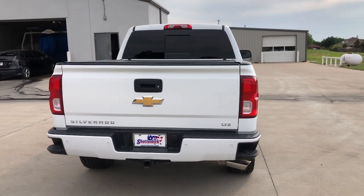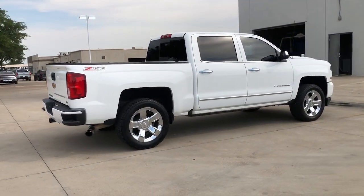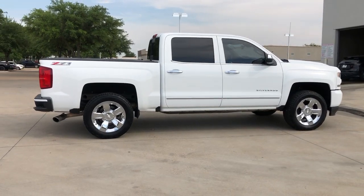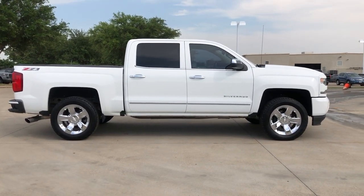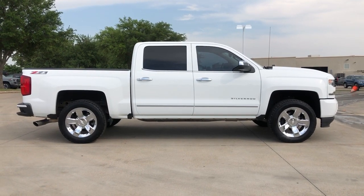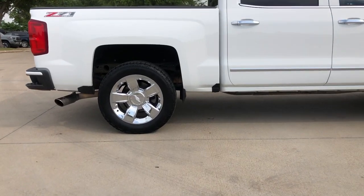These are just some of the great options this vehicle comes with: keyless entry, heated driver's seat, fog lamps, bed liner, steering wheel audio controls, electronic stability control, seat memory, locking limited slip differential, intermittent wipers, and universal garage door opener.